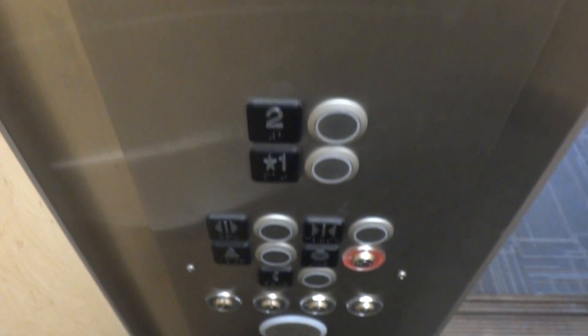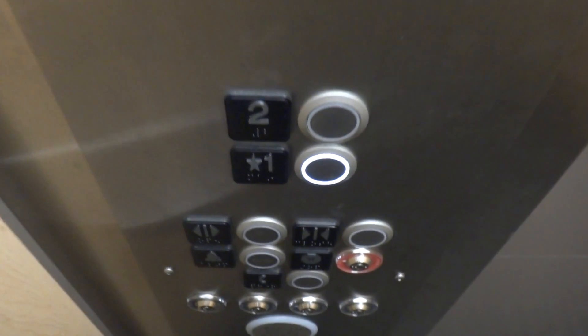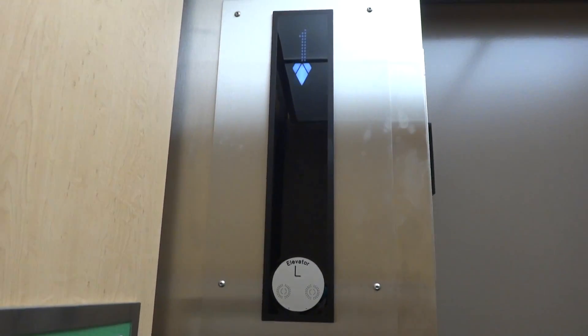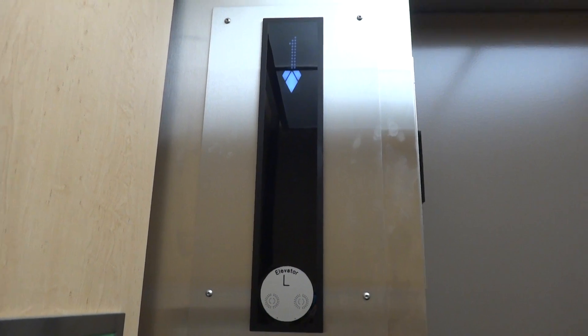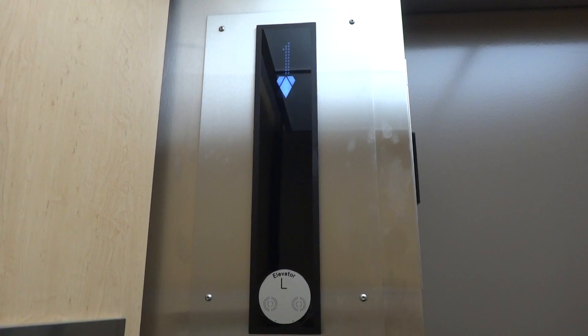We are in the L-Wing of Parkland College in Champaign, Illinois. This is one of the many elevators in this building. Most of it is in one building, but this is the L-evator. Get it?